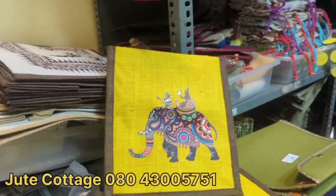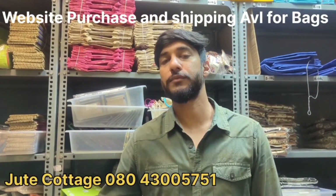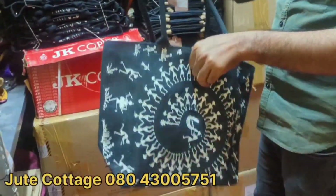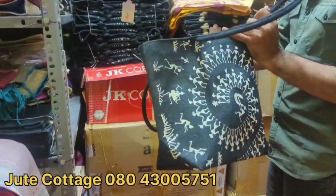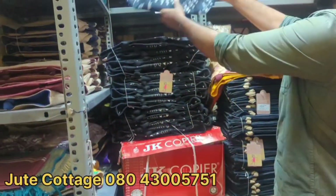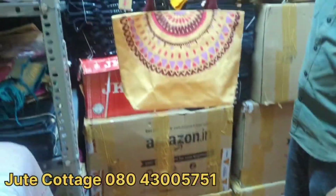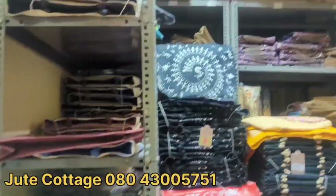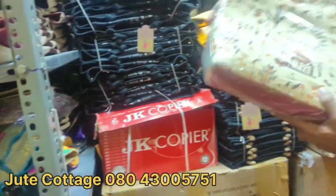They have unique items in the store. WhatsApp shopping and online shopping are available. Shipping is available but only for the bags. You can also visit the store directly. Online website check is available. Bulk purchase is also available — since they are the manufacturer, quantity is not a problem.